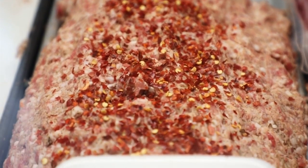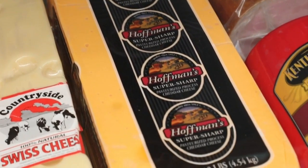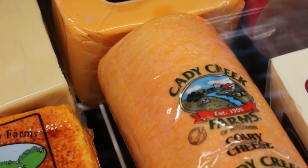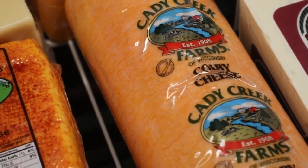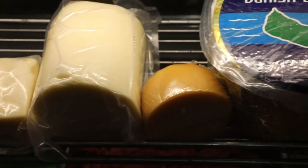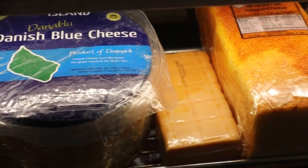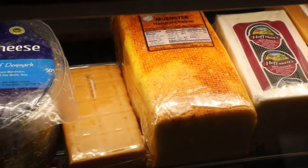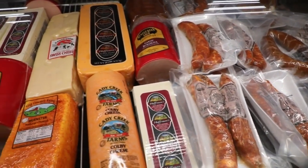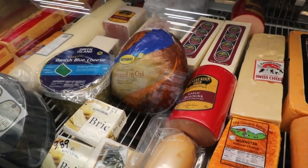Looking over here in the case, you've got some deli meats and also a great selection of cheeses. Probably the most popular thing we've got would be the Hoffman line, where we've got super sharp and hot pepper cheese that people will use in their sausage balls this time of year. For holiday cooking, if you're going to be preparing a big meal for the holidays, this is a great place to start that meal.